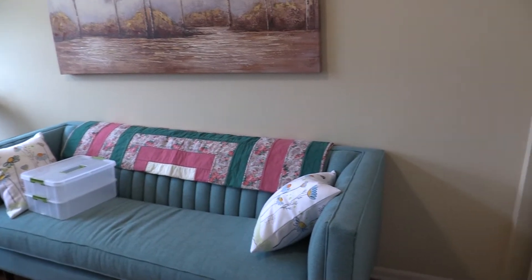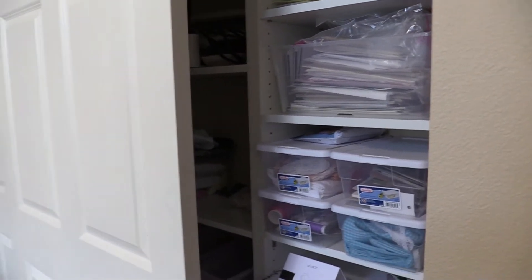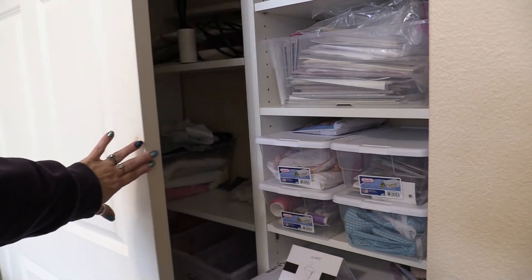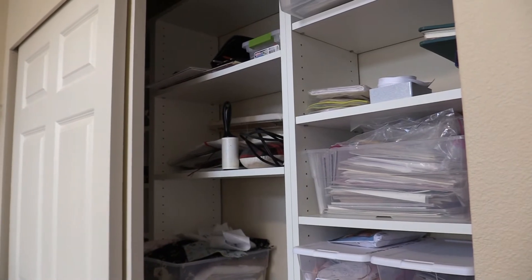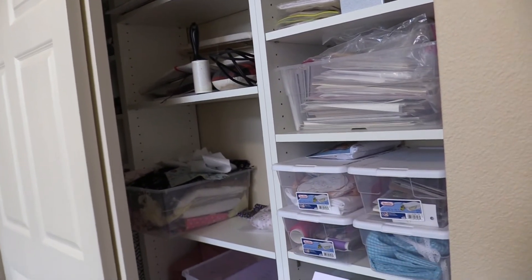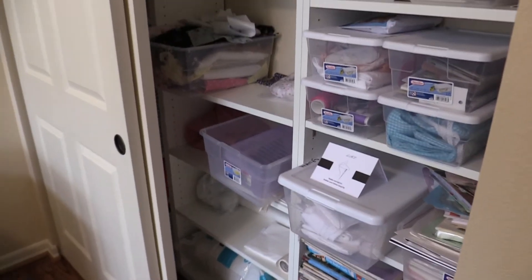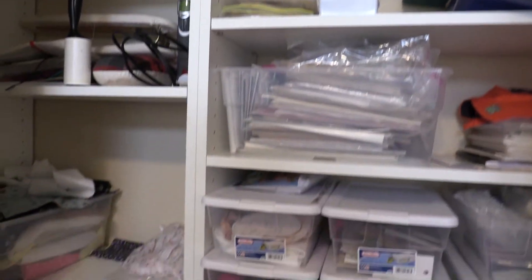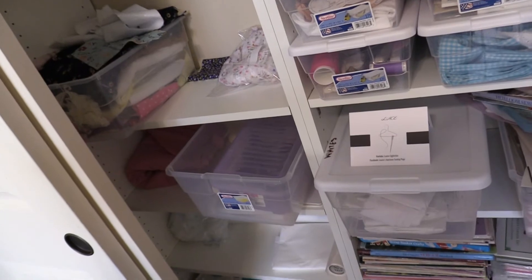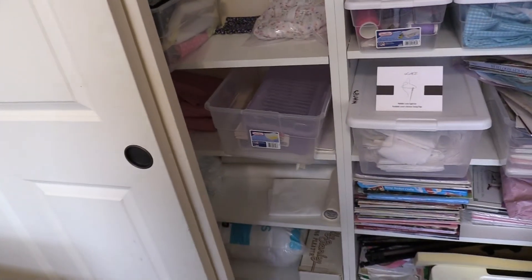I'm going to spin you around slowly here. Shelves have been built and shelves have been filled. They're probably not in their permanent places, but it's a start. I had to put stuff somewhere to just kind of make room.